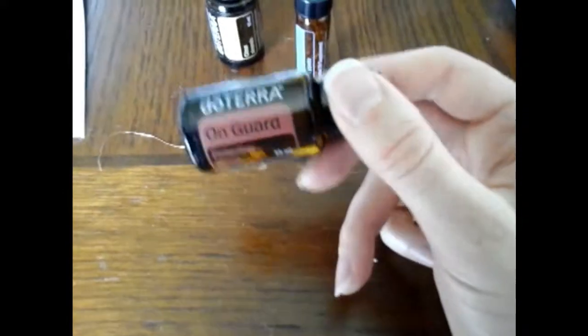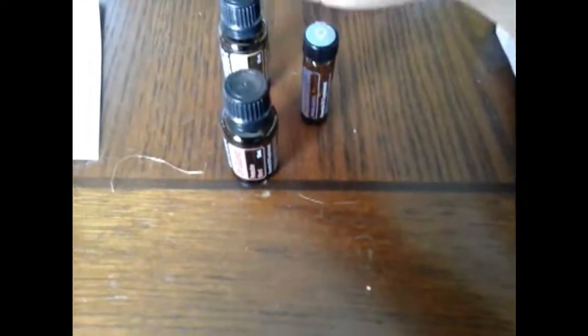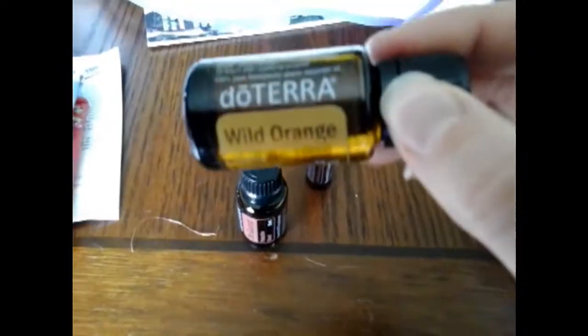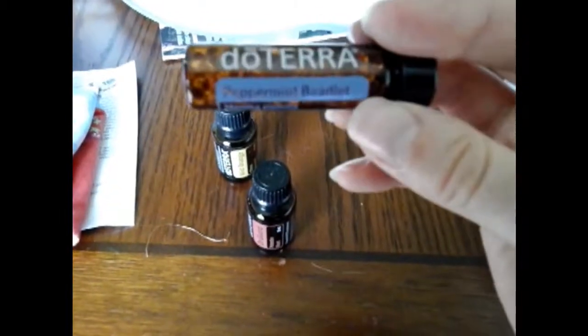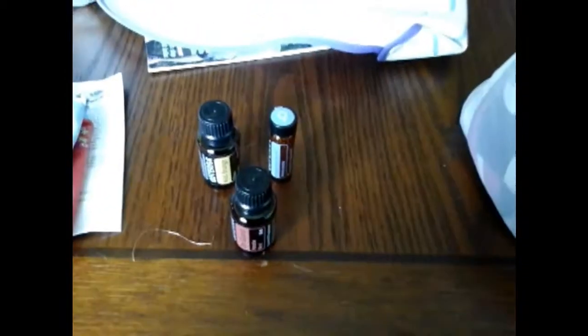I got some of my doTERRA essential oils in — let me show you what I got. There's On Guard, and we make hand sanitizer out of this. This is the Wild Orange — I'll have to put it in my foaming hand soap; it smells really good. And this one is for Steven — it's the peppermint beadlets, and we use these for breath mints. They're healthy breath mints! Of course, if you want any of the doTERRA oils, you can look in the link below.